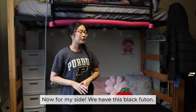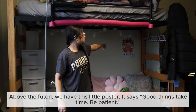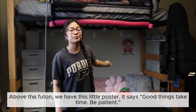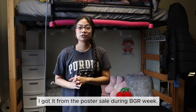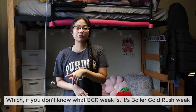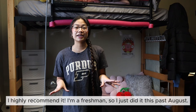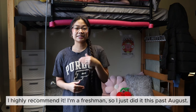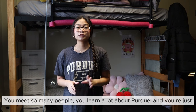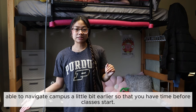Now for my side, we have this black futon. Above the futon we have this little poster that says 'Good things take time, be patient.' I got it from the poster sale during BGR week — which if you don't know, BGR stands for Boiler Gold Rush week for incoming freshmen. I highly recommend it. I'm a freshman so I just did it this past August. You meet so many people, you learn a lot about Purdue, and you're able to navigate campus a little bit earlier before classes start.